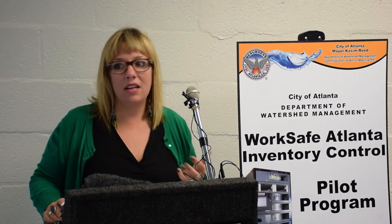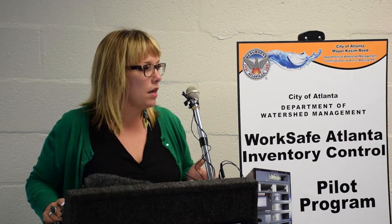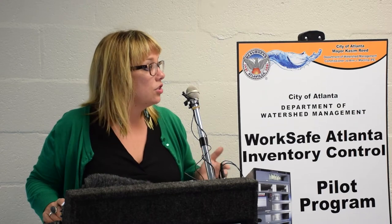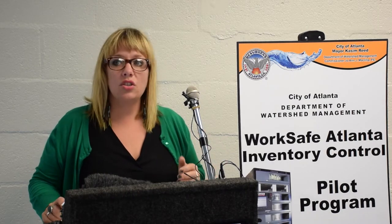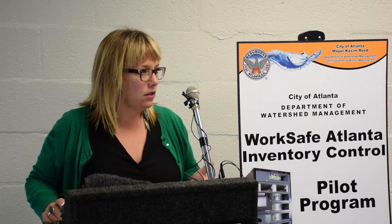Many of us are home in our beds, warm and safe, when our men and women are out taking care of a water main break, dealing with emergency issues in conditions that aren't necessarily the most desirable. And so, this safety vending machine is just one of the steps that we're taking to put all of the equipment at our employees' fingertips.